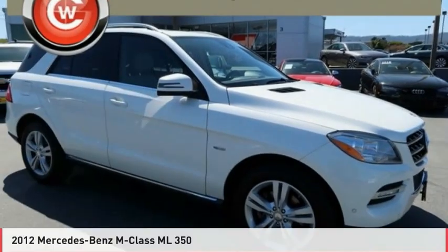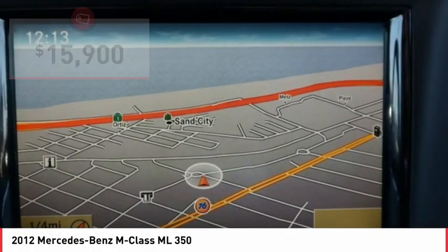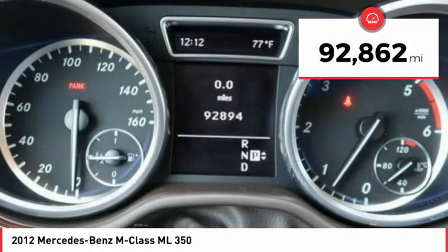Today, the 2012 Mercedes-Benz M-Class. Top rated safety — it runs in the family. It is something we never take for granted, and it is priced below $20,000. This vehicle has less than 95,000 miles.